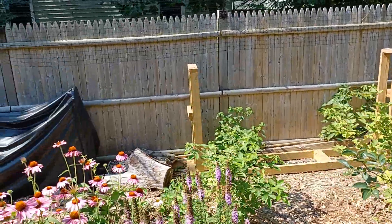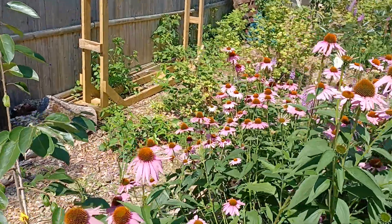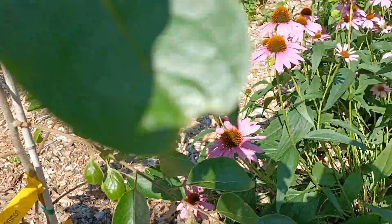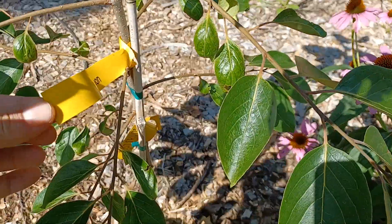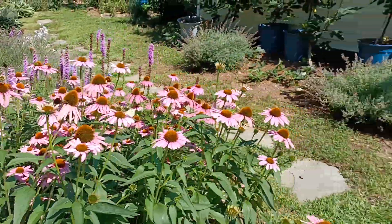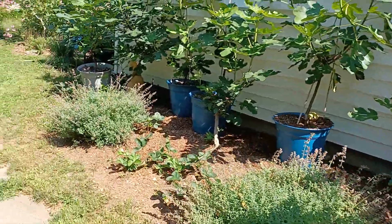A persimmon there, persimmon there — let's see what variety do we have here. That's a Rosseyanka — yeah, Rosseyanka. And that'll do well here in zone six, Connecticut, New England.